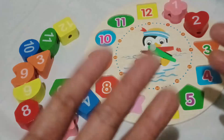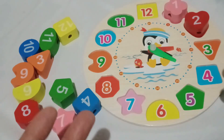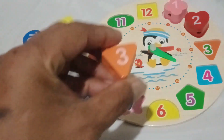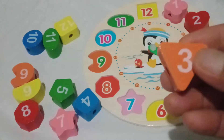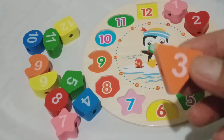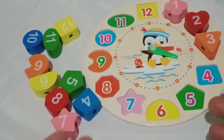Wow! We've added so many shapes and numbers to our clock. But we're not done yet! Let's keep going! Look at this pretty orange triangle. Can you say orange triangle? Amazing! Now, let's figure out the number inside our orange triangle. Brilliant! Number three is inside the orange triangle. Ta-da!